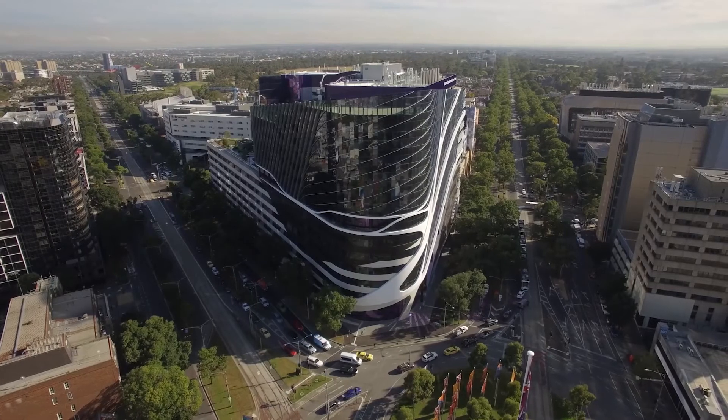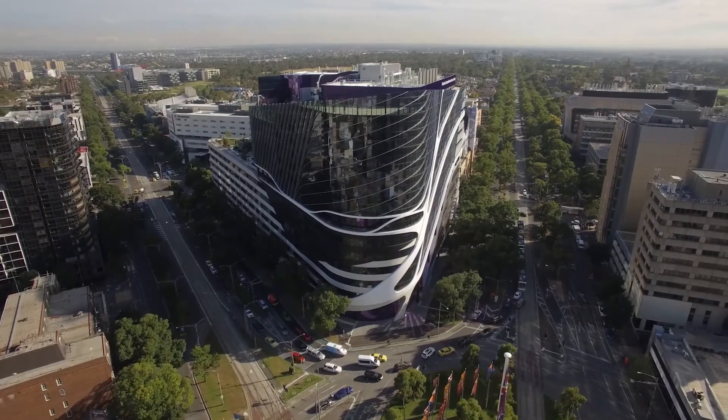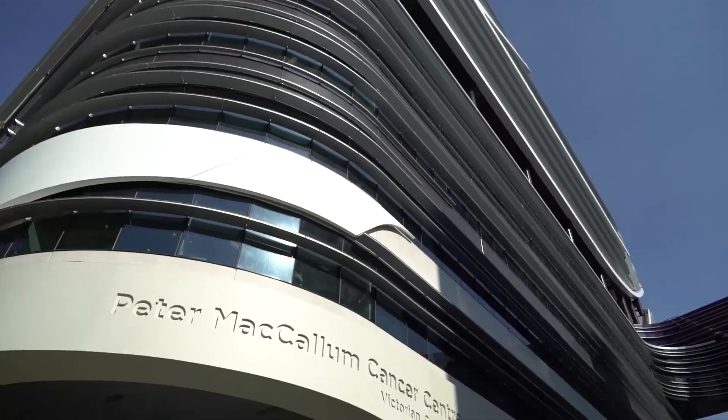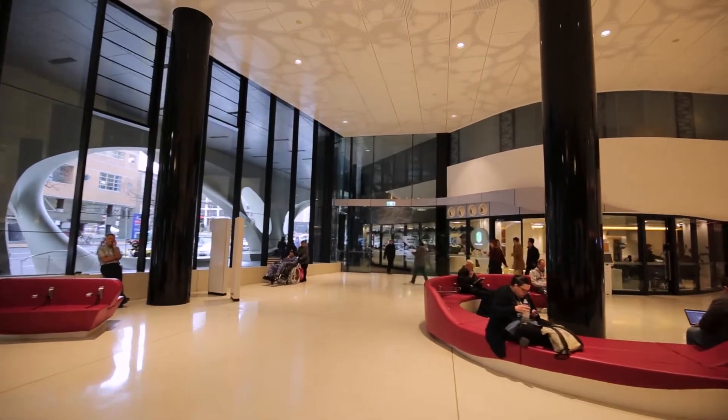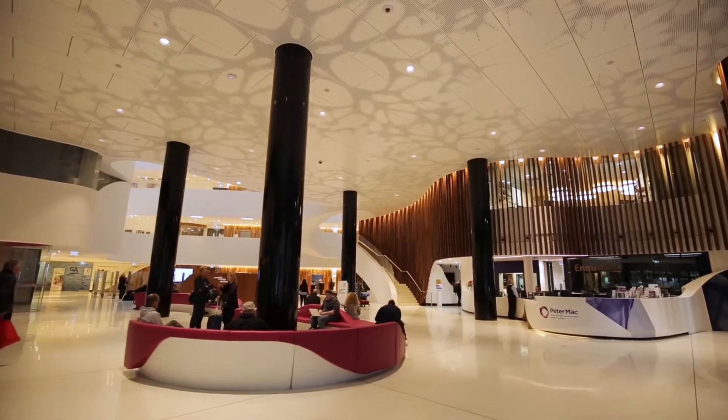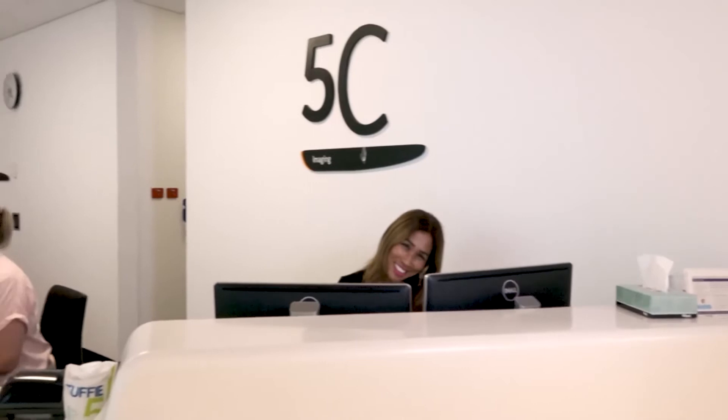The Peter MacCallum Cancer Center is conveniently accessible through public transport and there is paid parking on site. When you arrive at Peter Mac our friendly receptionist staff will help you find where you need to go for your specific consult, scan or therapy.